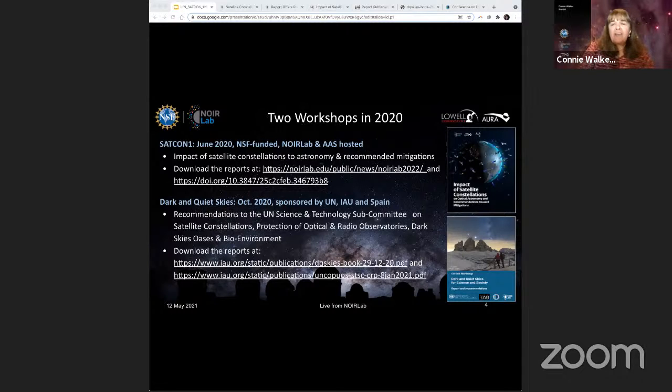We decided after about half a year to have a special session at the National Meeting of the Astronomical Society, dedicated to addressing the impact of satellite constellations on astronomy. We invited SpaceX to be one of our four presenters, and they were gracious enough to accept. The best part was that we got to know their culture a little better, and they got to know ours. At that meeting in January 2020, the National Science Foundation said they thought it would be a good idea to hold some workshops on this topic.